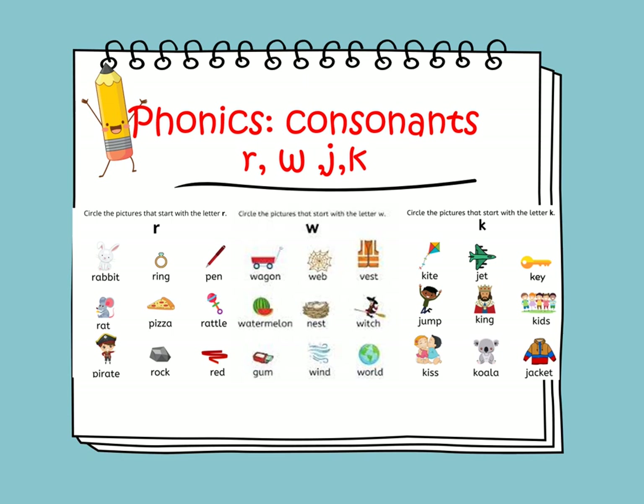The sound of the consonant K is K, as in kite, kink, koala, and jacket.